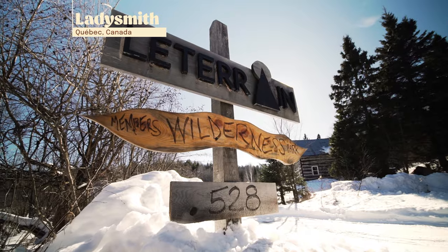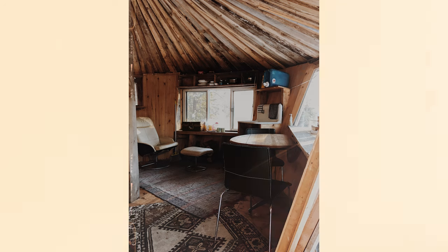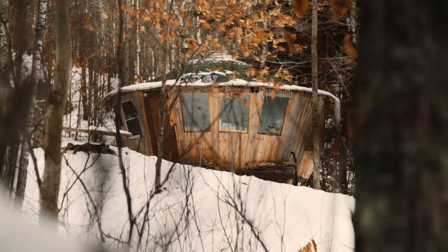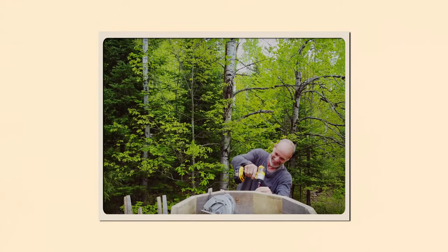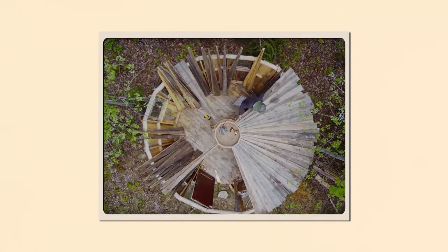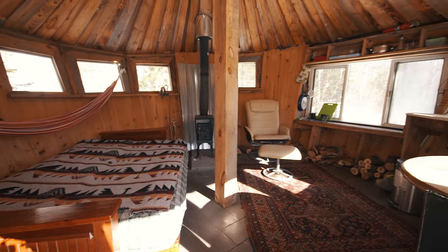Here we have the magical wooden yurt. People have loved this over the years — a bunch of people have gotten engaged there. It's a really specific design and unfortunately the inventor has passed on. Wonderful man, but one of his protégés who's built many yurts near the Hudson, New York area came up here and built this. It's just a beautiful, beautiful design, but it's a vibe.